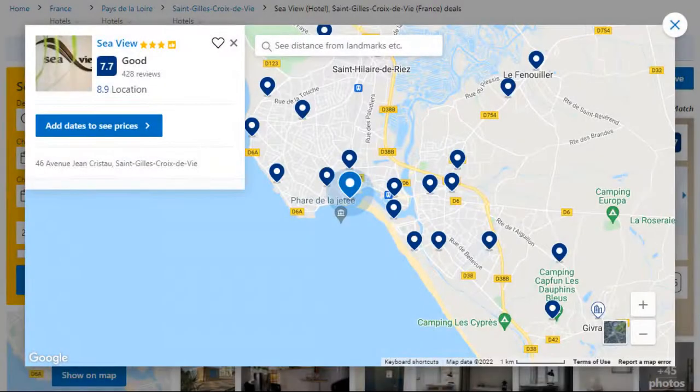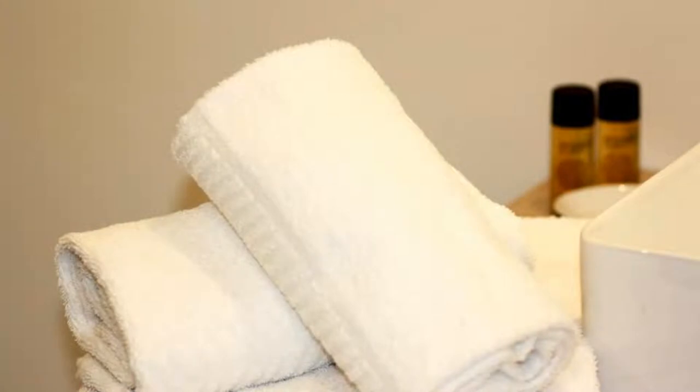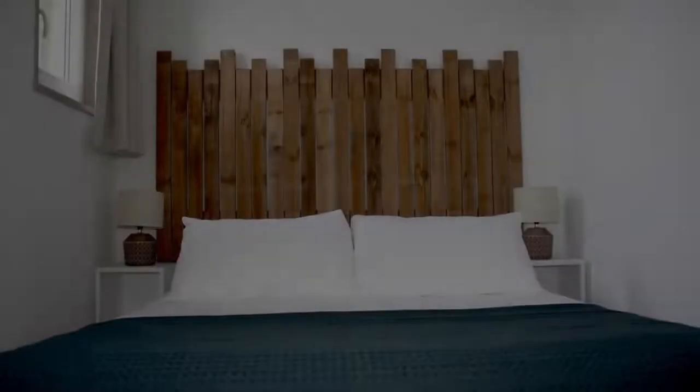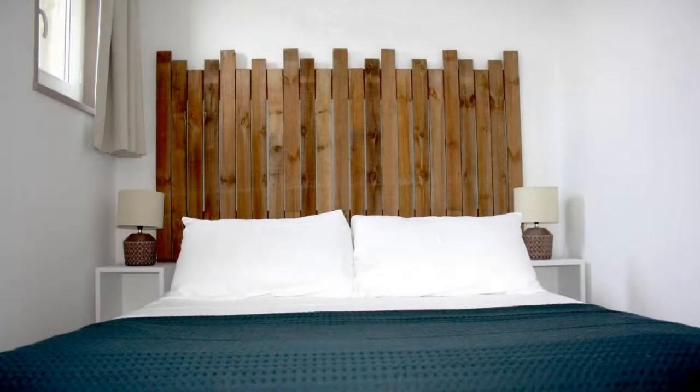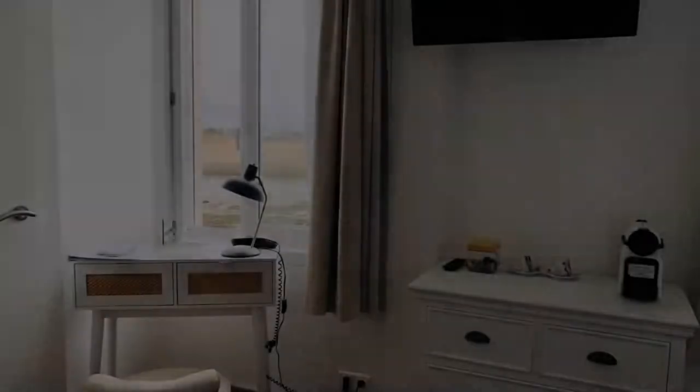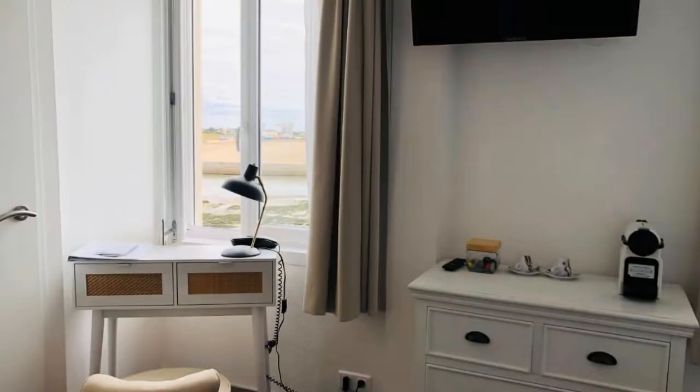Number 4. It is a 3-star hotel. The location of this hotel is outstanding and guests love walking around the neighborhood. Check-in time is 3 pm and check-out time is 10 am. Guests are required to show a photo ID and credit card at check-in. Pets are allowed in this hotel.